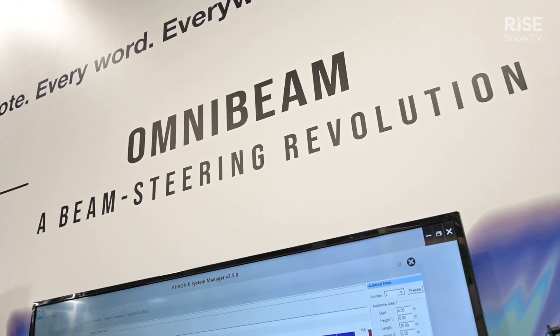Good morning and welcome to the Rankis Heinz booth here at ISE 2024. I am Brandon Heinz, Product Manager at Rankis Heinz, and I'm incredibly excited to talk with you about our brand new OmniBeam beam steering algorithm.